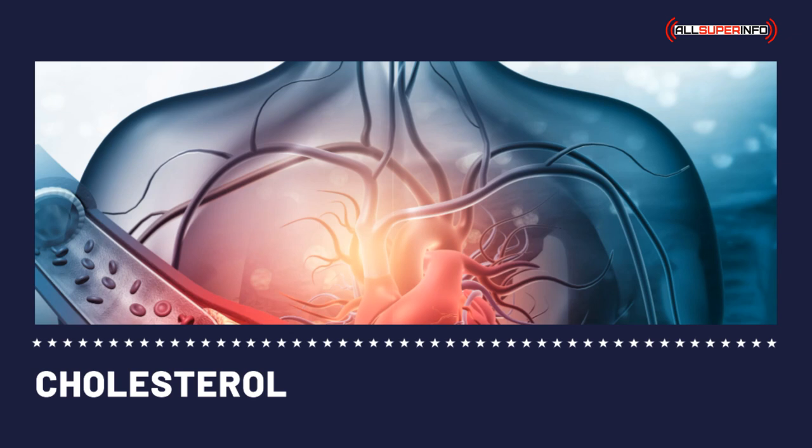Also avoid dishes that are pickled, smoked, au jus, tomato-based, or made with teriyaki sauce. Instead, choose dishes that are steamed, broiled, poached, grilled, baked, or roasted. If you are dining on fast food, steer clear of burgers with cheese, special sauce, and bacon. Bacon, sausages, and eggs are loaded with cholesterol.